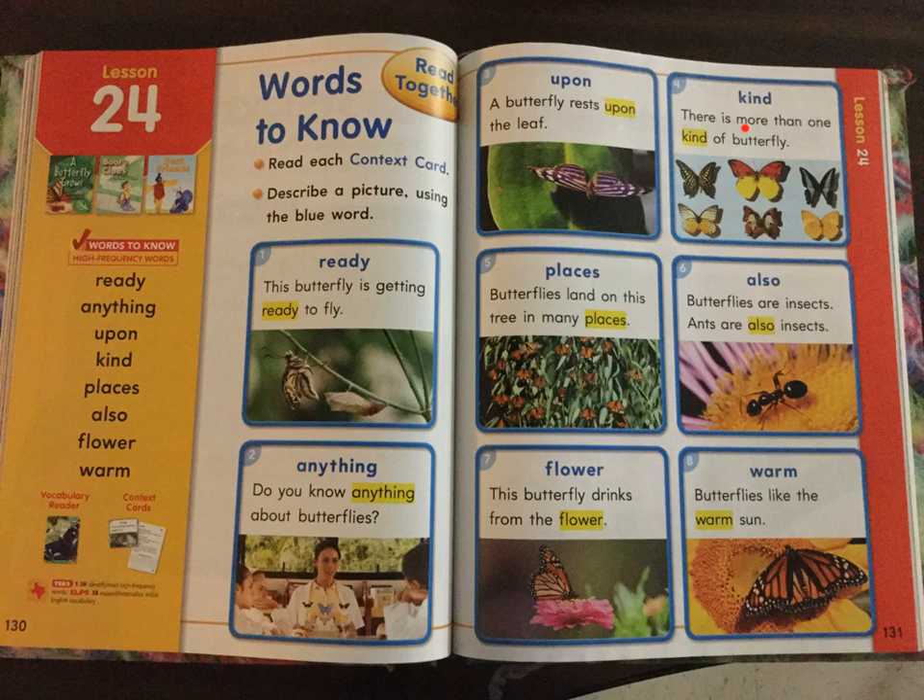Number four. Kind. There is more than one kind of butterfly. Number five. Places. Butterflies land on this tree in many places. Number six. Also. Butterflies are insects. Ants are also insects. Number seven. Flower. This butterfly drinks from the flower. Number eight. Warm. Butterflies like the warm sun.